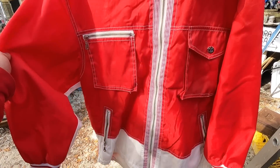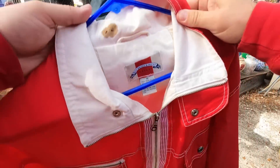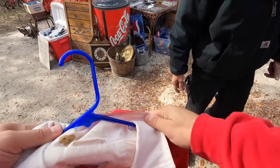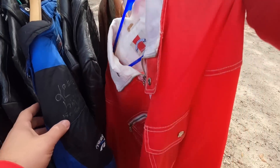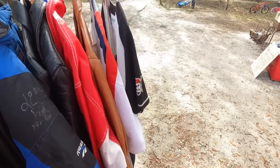Everybody looks at it, nobody buys it — 10 bucks. It looks like a little rain jacket. It has a big stain in there, that's why. Oh yeah, it's a blood stain. That looks like blood — yeah, someone got shot or stabbed in there.